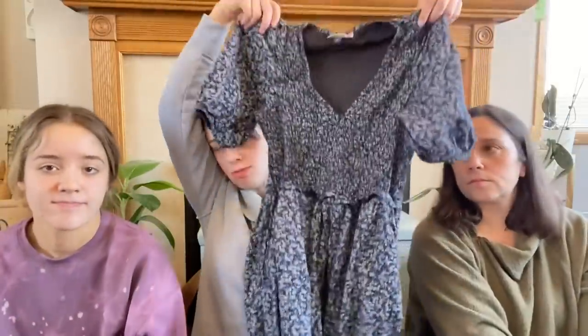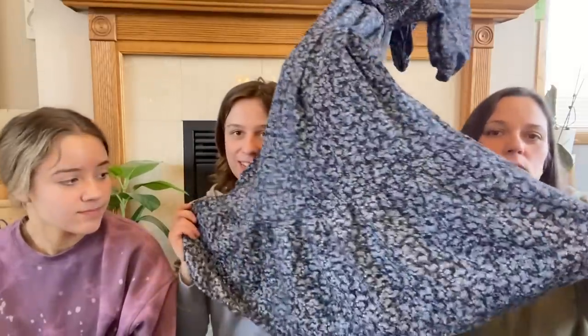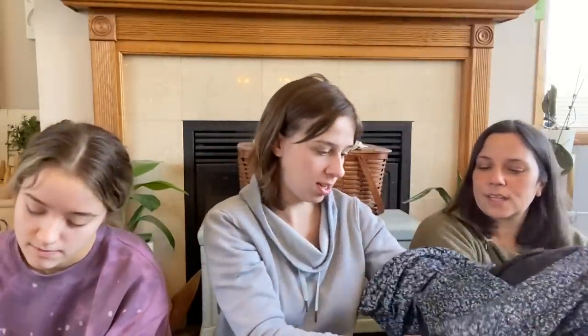Next, I got this super cute dress — it's from Target, Universal Thread. It's a really cute springy dress. It would be great for work or just for life — it's that kind of dress. I'm really excited about that.